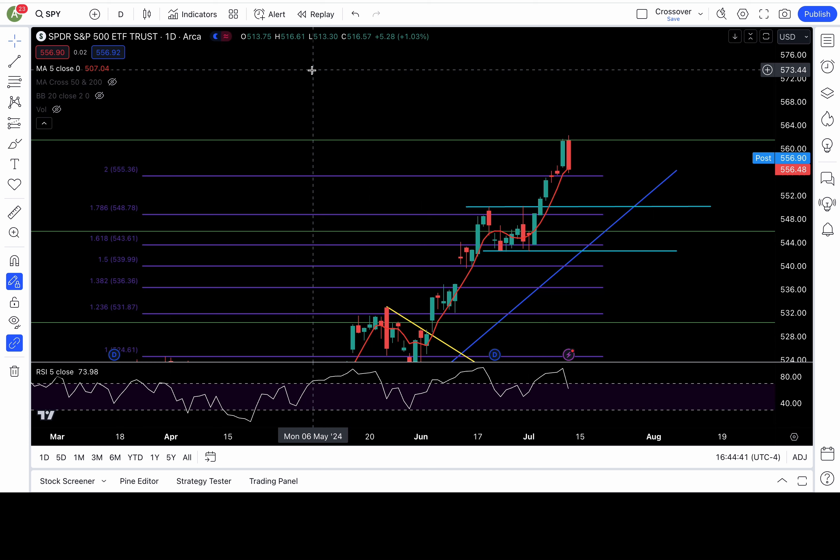Uncle's sounding bearish right now. Remember, I'm a sheep. I identified the bull case and the bear case scenario for us to be prepared.